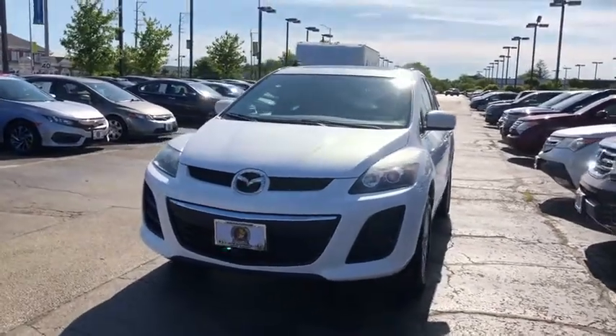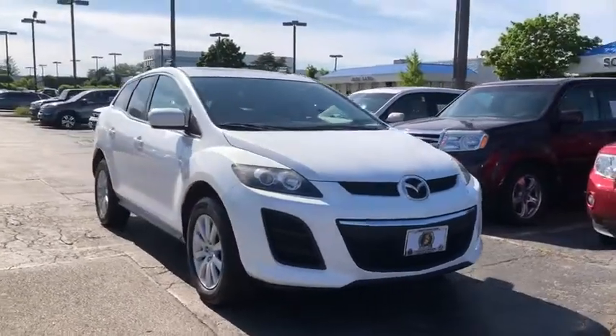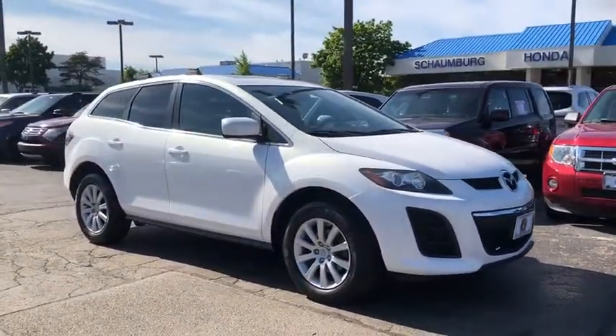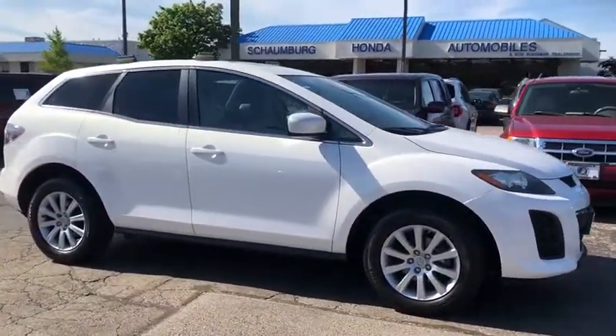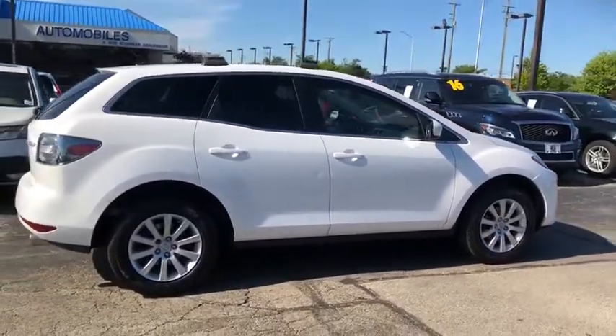We are pleased to show you the 2010 Mazda CX-7. The CX-7 combines sporty good looks, car-like handling and SUV utility, plus a powerful, fuel-efficient engine. Never settle when you can have it all.